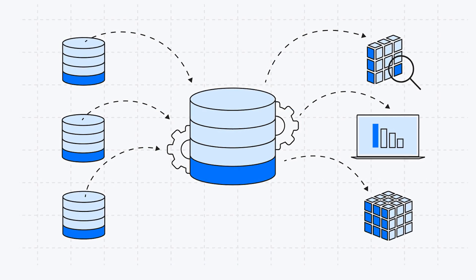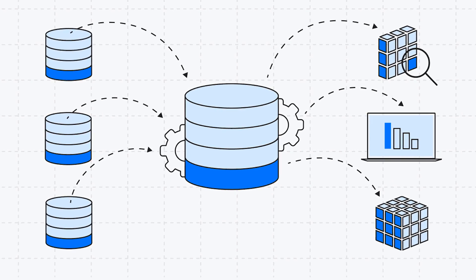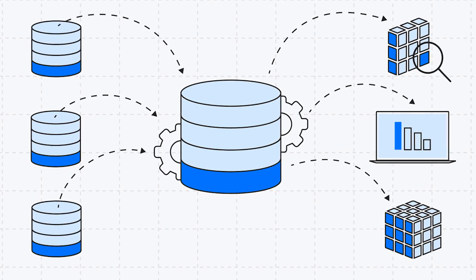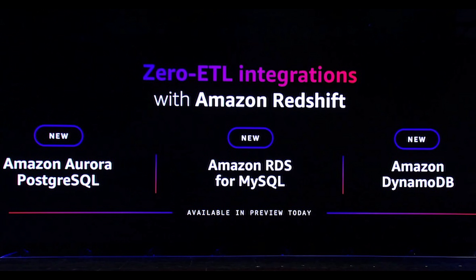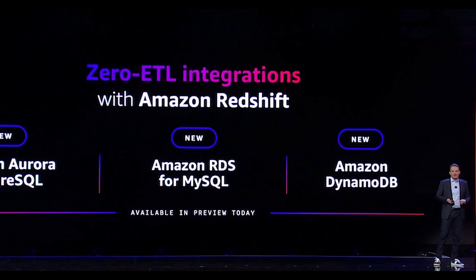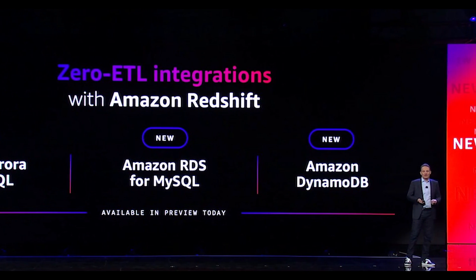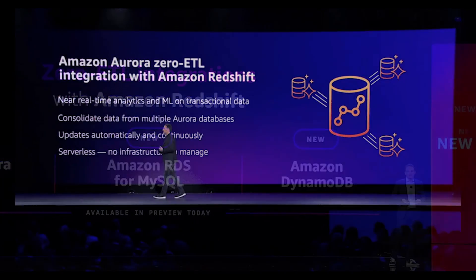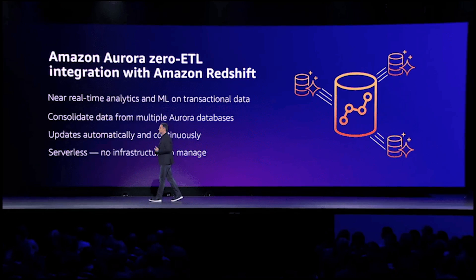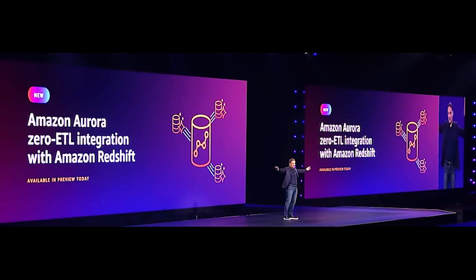Often applications that store transactional data for business use cases need to expose that same data for analytics and business intelligence purposes. Moving data around or ETL-ing it to other destinations could be a time-consuming process. This year, AWS announced multiple zero and near-zero ETL integrations that make moving your data that much easier. First, you can now send data stored in your Aurora, RDS, MySQL, and Postgres, or DynamoDB databases directly into your Amazon Redshift cluster. Data propagation is database dependent, but as an example, for Aurora, a write in your table becomes available in Redshift in about 15 seconds on average.